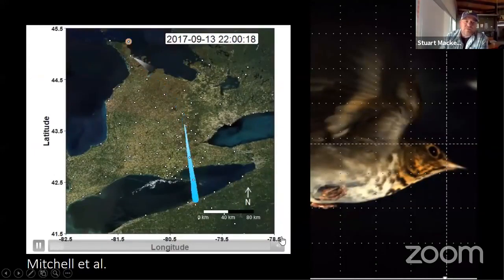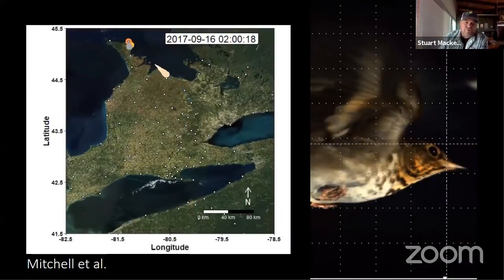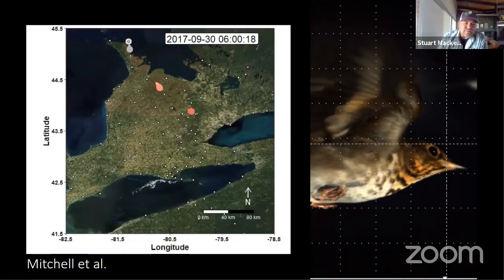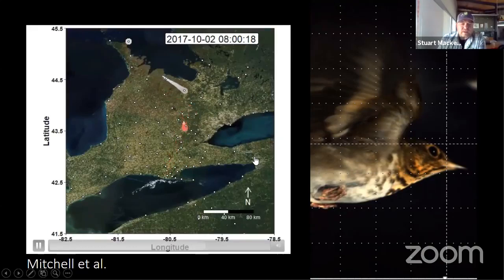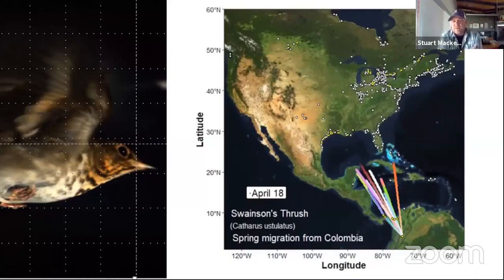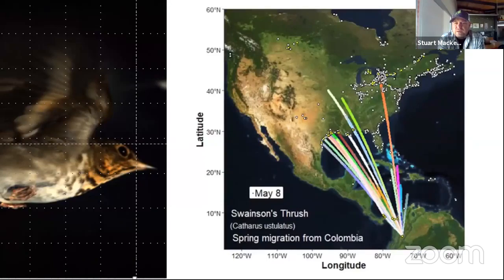We can scale up even farther. This is all of southern Ontario — about 600 to 900 kilometers from top to bottom. These are flights of Swainson's Thrush leaving the top of the Bruce Peninsula and flying through southern Ontario. Even at this scale, you can see many birds have a propensity to follow the green space of the Niagara Escarpment. We can scale up even farther with the right station distributions — these are Swainson's Thrush leaving a study site in Colombia, flying north, crossing the Gulf of Mexico, and then splitting into eastern and western groups as they fly north toward the breeding grounds.